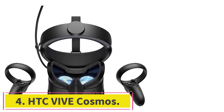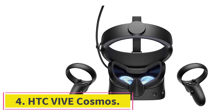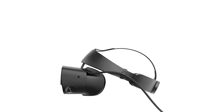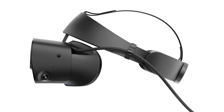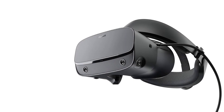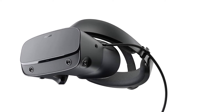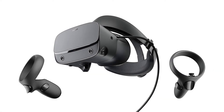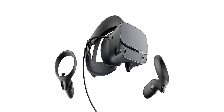Number 3: the Oculus Rift S. If you're someone who already owns a gaming PC, the Oculus Rift S might be the perfect VR headset for you to dive into VR gaming. The headset uses Oculus' Halo headband to offer a comfortable experience and has positional audio built into the headset itself to provide a surround sound atmosphere. The headset has a resolution of 2560x1440 per eye and doesn't require additional cameras for tracking like previous Rift models.